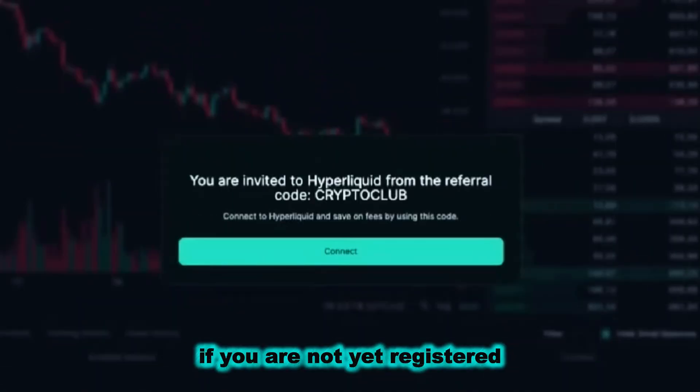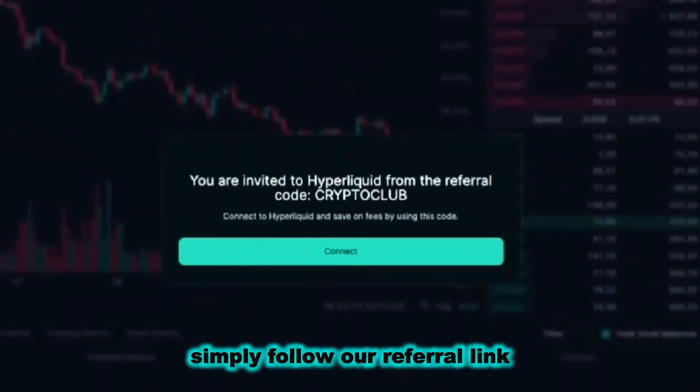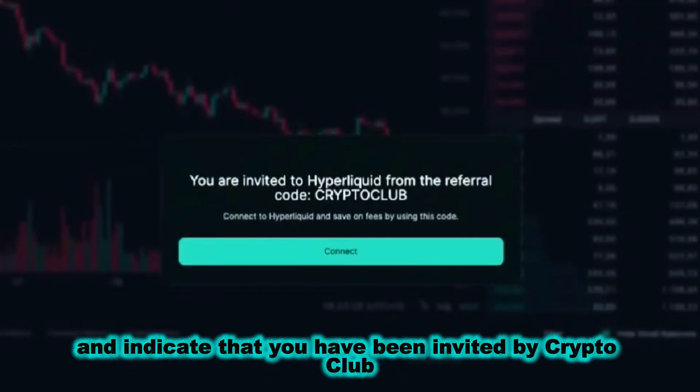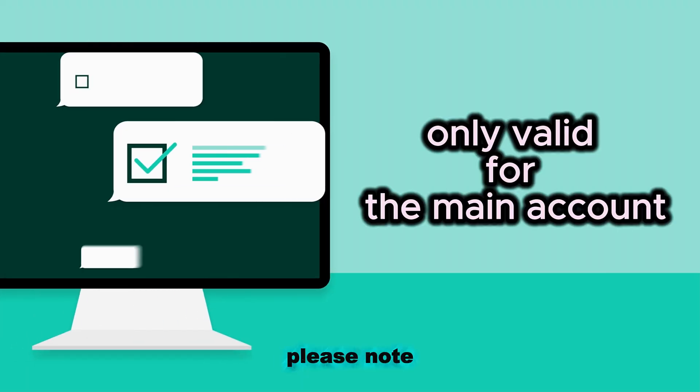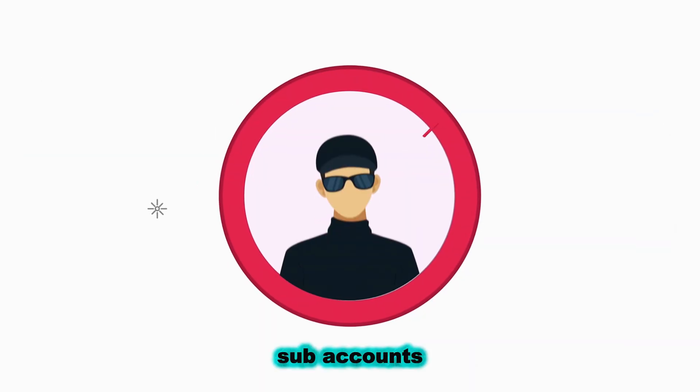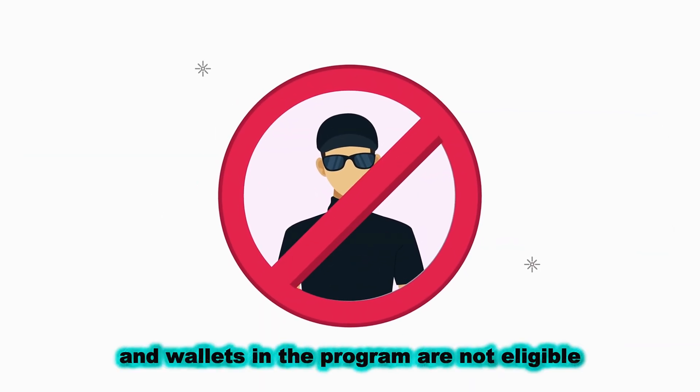If you are not yet registered, simply follow our referral link. The system will automatically prompt you to connect and indicate that you have been invited by CRYPTOCLUB. Please note, the discount is only valid for the main account — subaccounts and wallets in the program are not eligible.